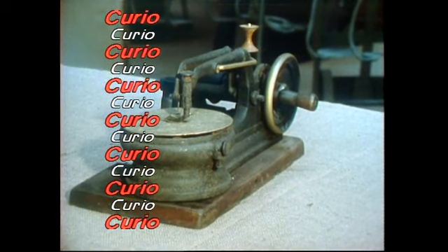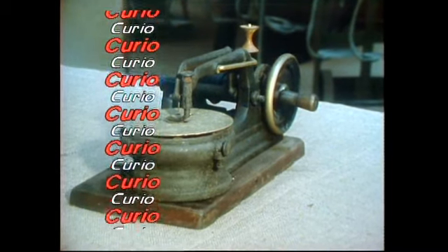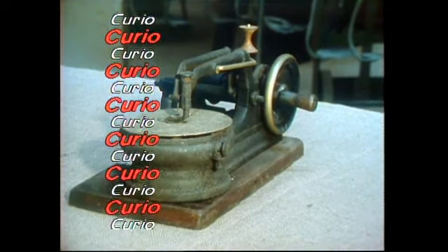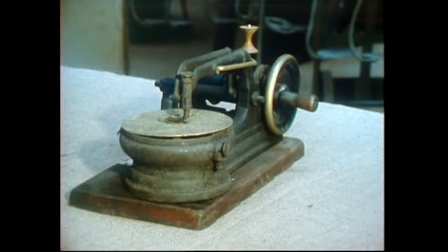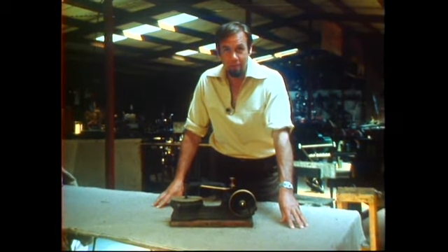This device is about 200 years old, and it's the grandmother of a common household device. What do you think it is? It's an antique — a very antique sewing machine.